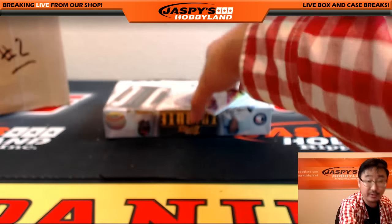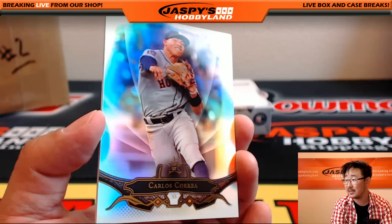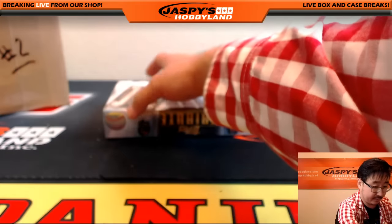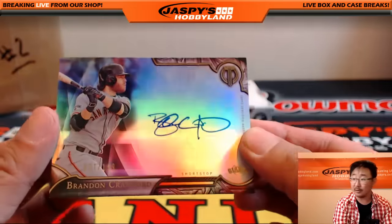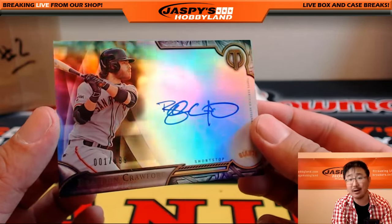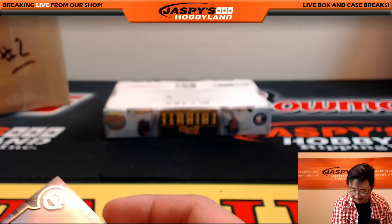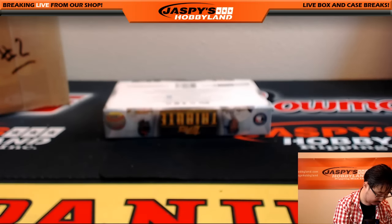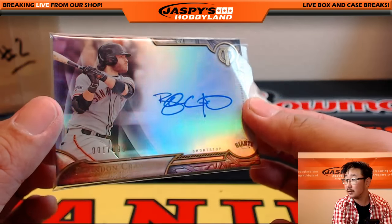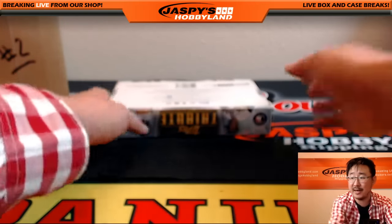You can incorporate that into your eBay descriptions if you choose to sell on the secondary market. There's Correa, there's Goldschmidt. And my rival — Brandon Crawford for the Giants, 001 out of 199, nice on-card autograph for the San Francisco Giants, going to Mike C. I love the refracting look in the background. Nice stuff folks.